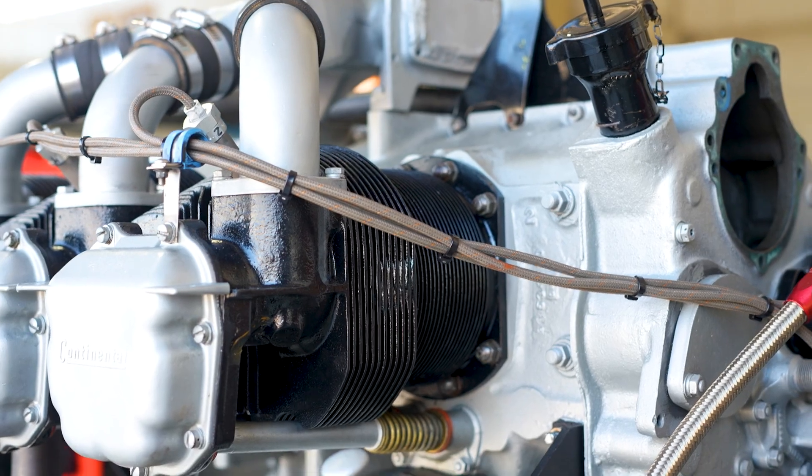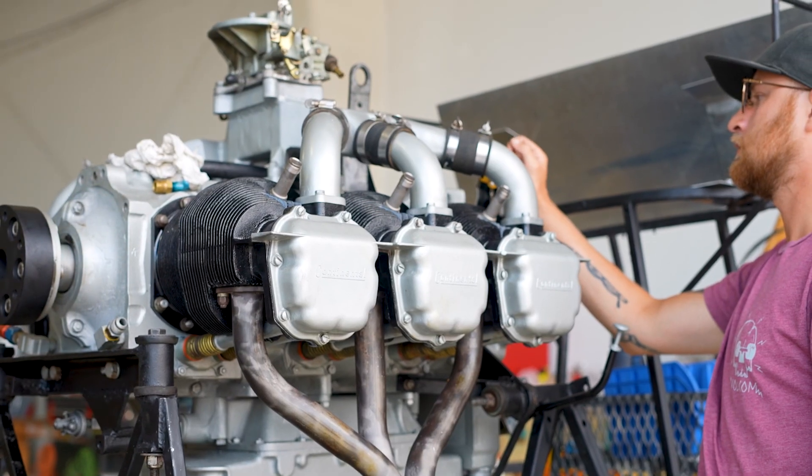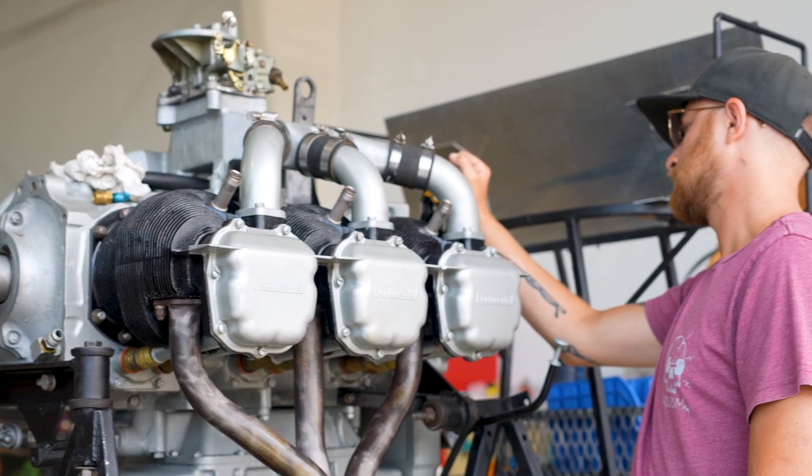We have multiple engines that our students get to tear down throughout the course of the program. We'll start by tearing down some of the basic reciprocating engines — we have a four-cylinder, we have a six-cylinder, and we also have two six-cylinders on run stands that the students will get hands-on work tearing apart and putting back together. One of the best things is taking those airplanes out and getting them to run.